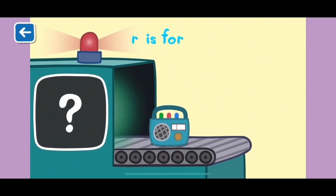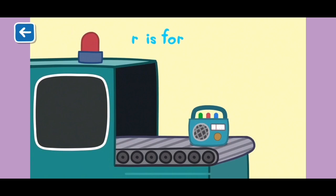R is for radio. The radio plays many different types of music. What's your favourite music to listen to?